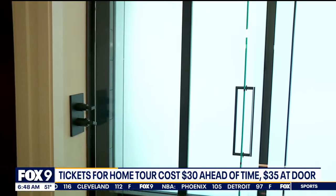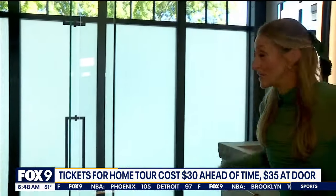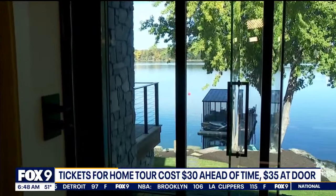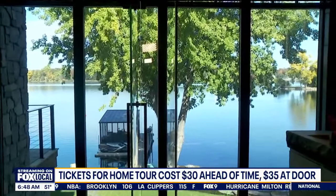Wrapping things up with a big reveal in the primary bathroom — watch these windows. Ready? At the touch of a button — oh, there's Prior Lake! Beautiful views. If you want to go on the Artisan Home Tour, it runs the next two weekends. You can learn more at ArtisanHomeTour.org.